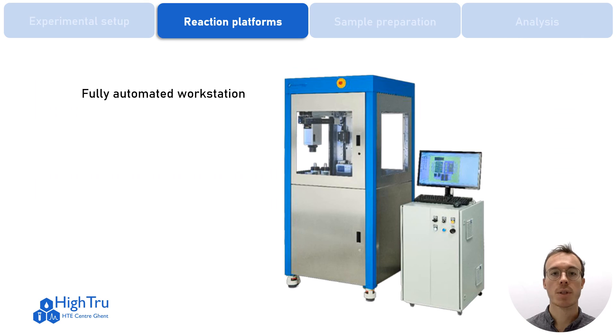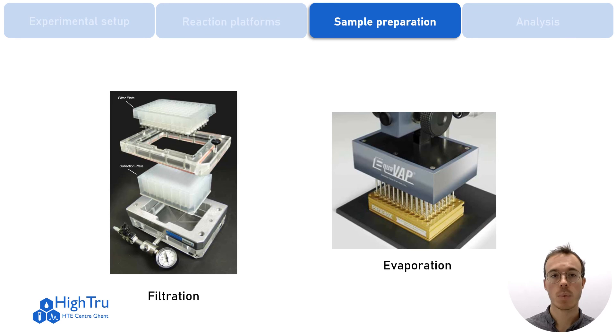We have also purchased a fully automated workstation from Chem-Speed, which will be installed soon. This workstation can be programmed to set up and execute reactions under an inert atmosphere and perform workup or sample preparation. Furthermore, we have equipment to remove solids by filtration and remove solvents by evaporation.